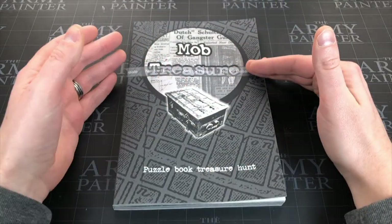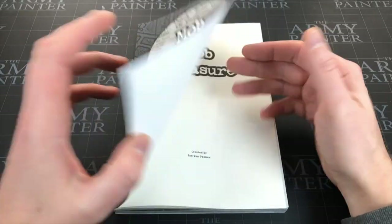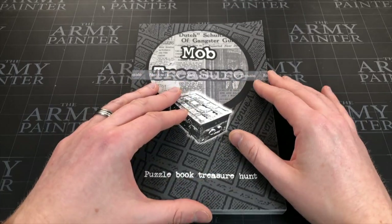I'll start off by saying that this is Mob Treasure. It is just launched on Kickstarter, so it's available now to back and it's already funded - it funded within four hours, some ridiculously fast amount of time. It's $15 and I will leave a link in the description below. I don't make any money out of that. Although this was sent to me free, it is a review copy - not for resale preview copy - and that's that little disclaimer I need to do.